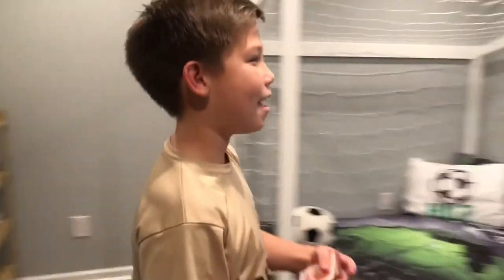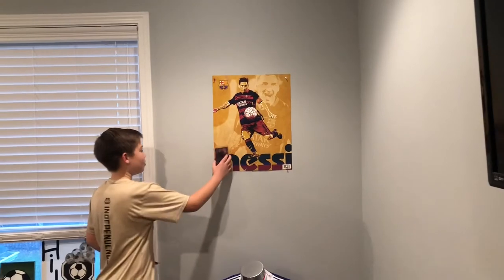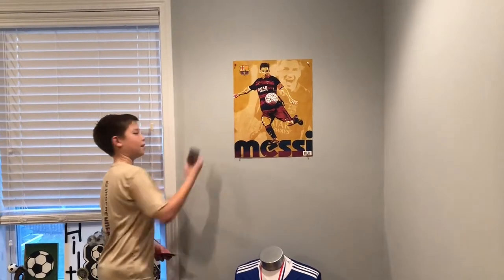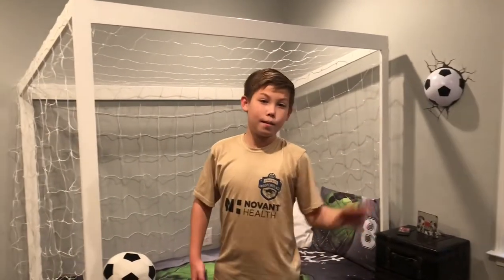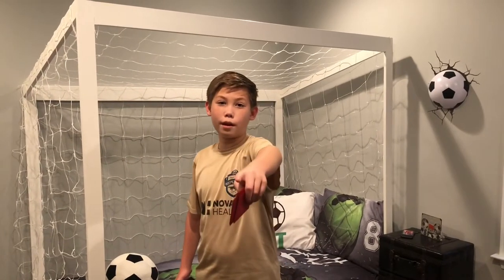And my Messi poster right here with my Messi card. That's basically my room. Make sure you like and subscribe, or you're going to get scored on seven goals.